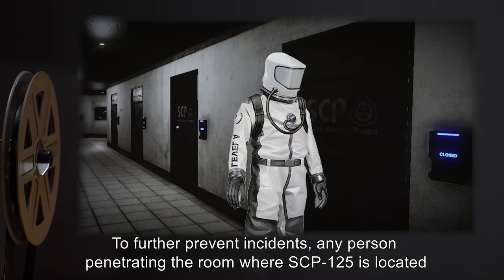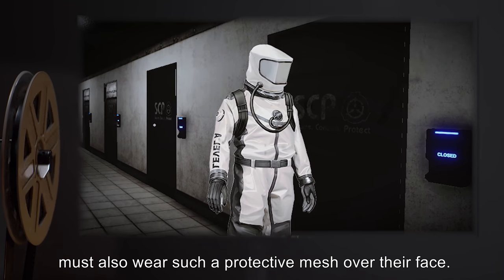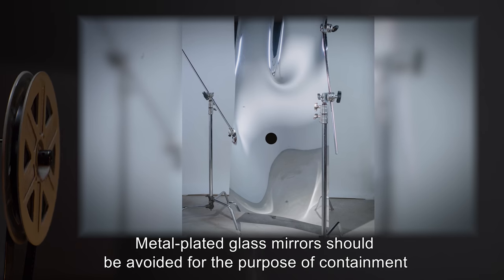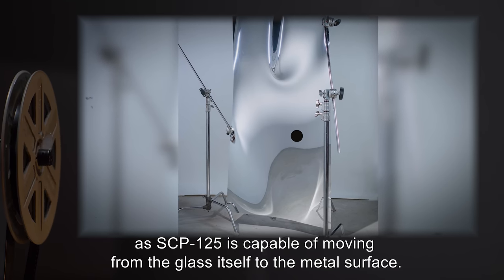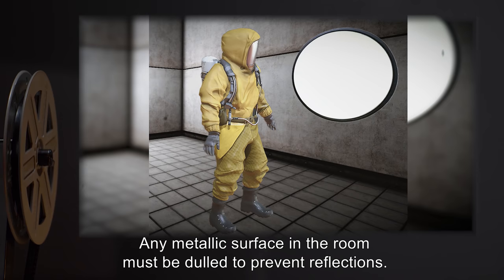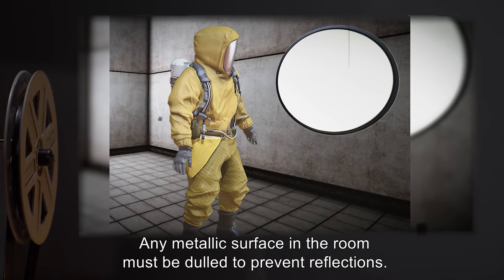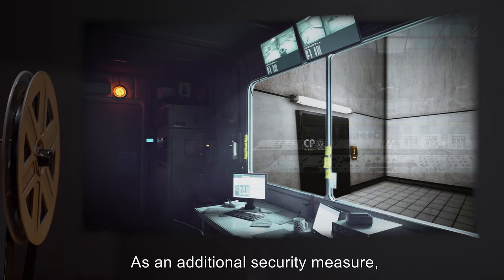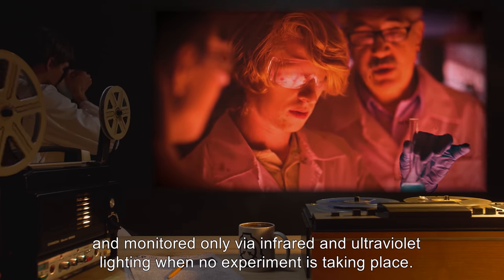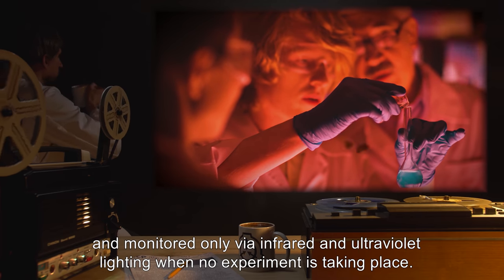To further prevent incidents, any person entering the room where SCP-125 is located must also wear such a protective mesh over their face. Metal-plated glass mirrors should be avoided for the purpose of containment, as SCP-125 is capable of moving from the glass itself to the metal surface. Any metallic surface in the room must be dulled to prevent reflections. As an additional security measure, the room is kept in darkness and monitored only via infrared and ultraviolet lighting when no experiment is taking place.